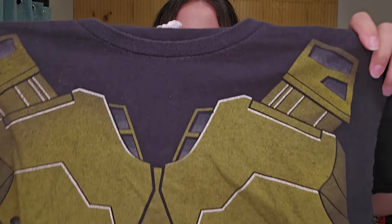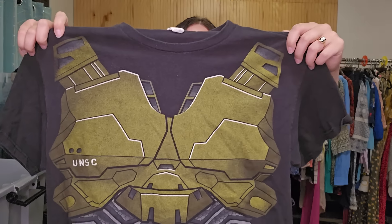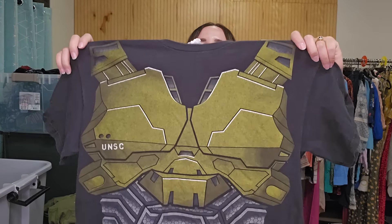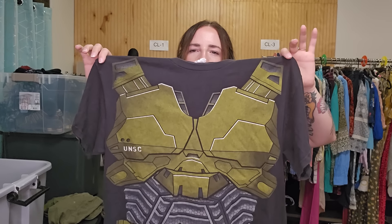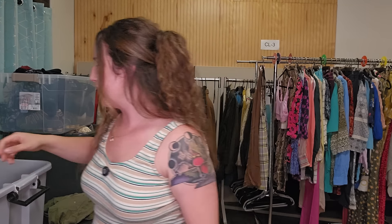Next up, this is a vintage Y2K shirt — this is like a Halo shirt, which you can't even tell unless you played the game. I looked up specifically ones that had the UNSC and tried looking up armor and different things — it was really hard to look up. But I decided to get it. It had decent comps on Y2K Halo shirts. I think I was going to list this for around $30 to $35.